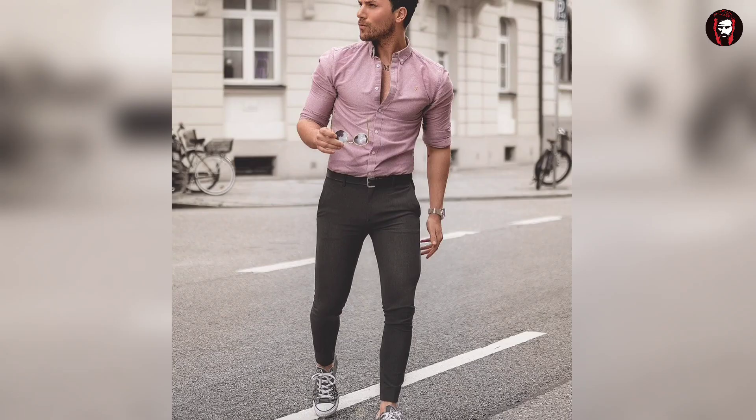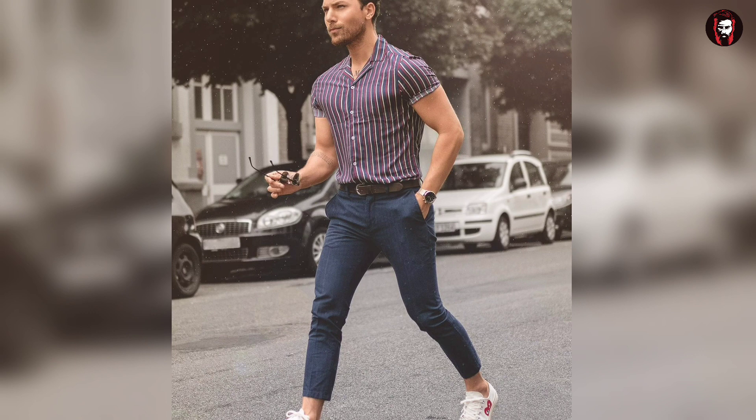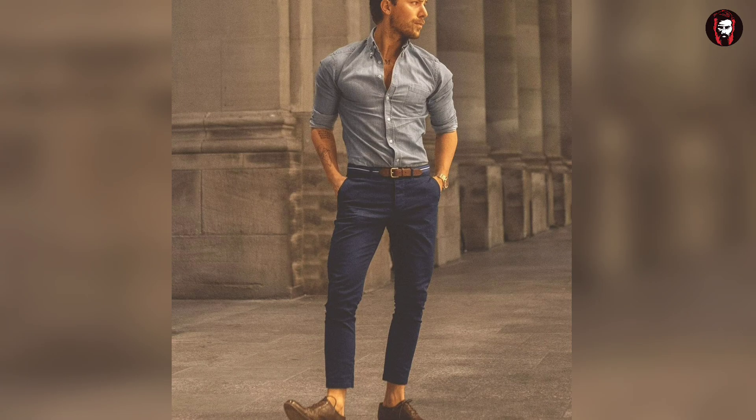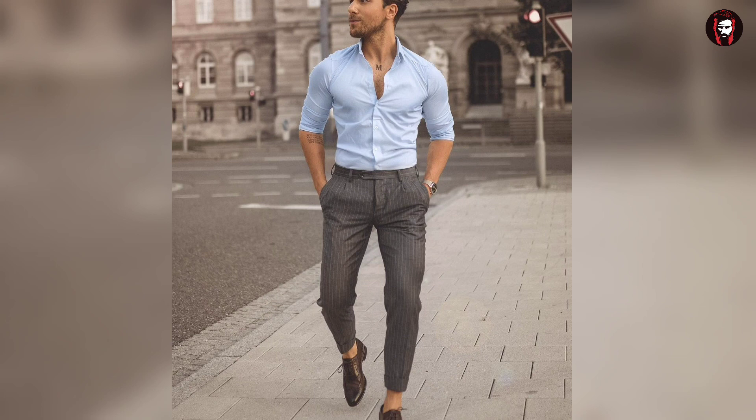The first thing I always say is: the fitting. Fitting is the key to a confident look. If the fitting of your clothes is perfect and on point, then you are set to go anywhere. Make sure that whatever you wear is a comfortable fit, because too tight or too loose can make you look very baggy or uncomfortable. So make sure you wear your perfect fit.